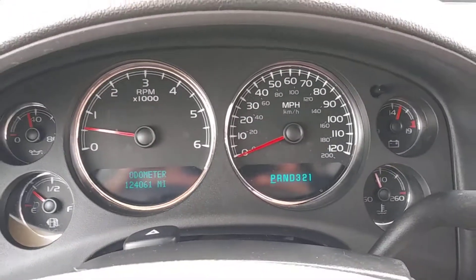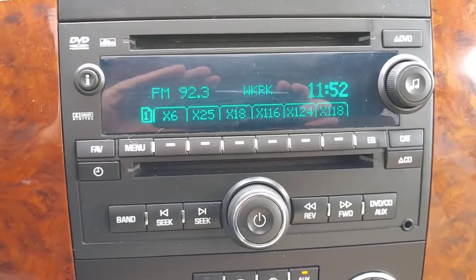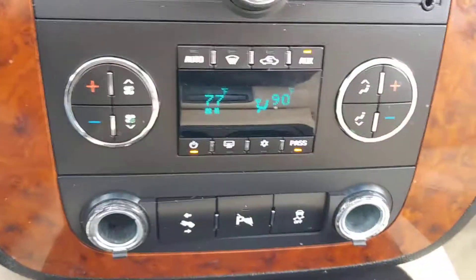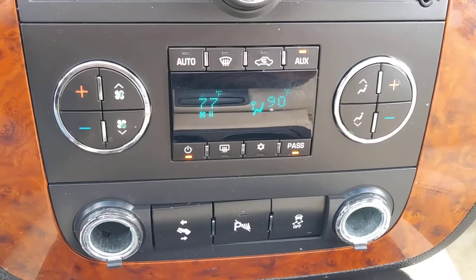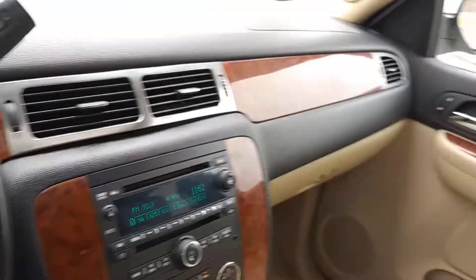Clean instrument cluster with no warning lights or issues. AM/FM audio with CD, and a DVD player controller for the rear screen. Dual zone climate control — everything you need is here and it's in great condition. It also has a power moonroof.